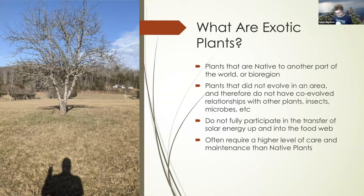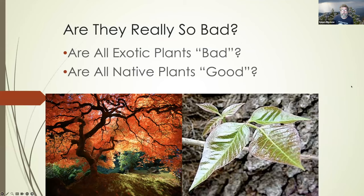Before getting into the meat of the topic, I like to define terms. Exotic plants, in my opinion, are those that don't have a co-evolved relationship with the other plants, insects, microbes, and people that evolved in a bioregion. Because of that, they don't have that connection with the other critters in and around them, so they don't fully participate in all of the ecosystem roles that plants do — they came from another part of the world.